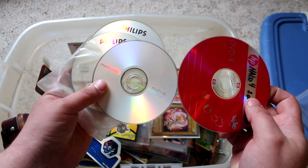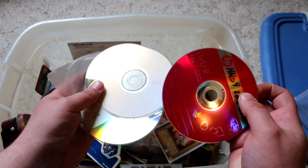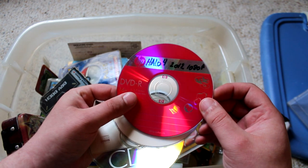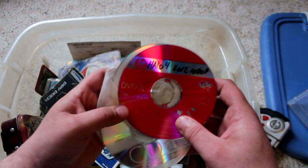I found some unlabeled rewritable CDs. That's kind of scary — God only knows what's on them. And this one is labeled 'Halo 4 2012 1080p.' I have no idea what that could even be.